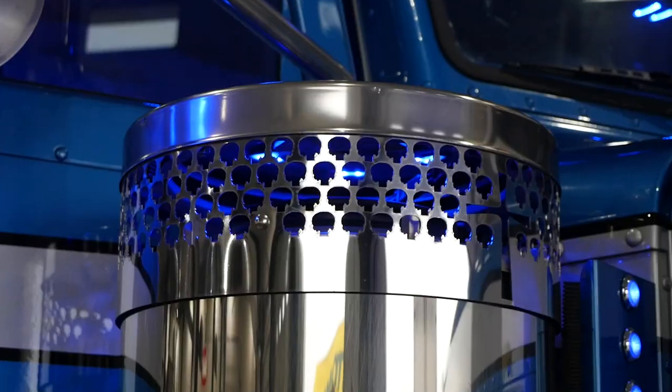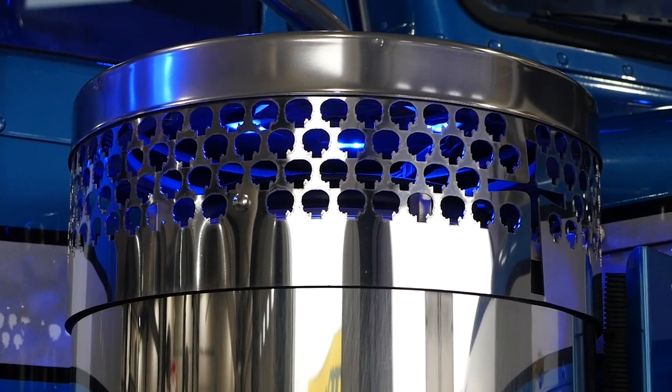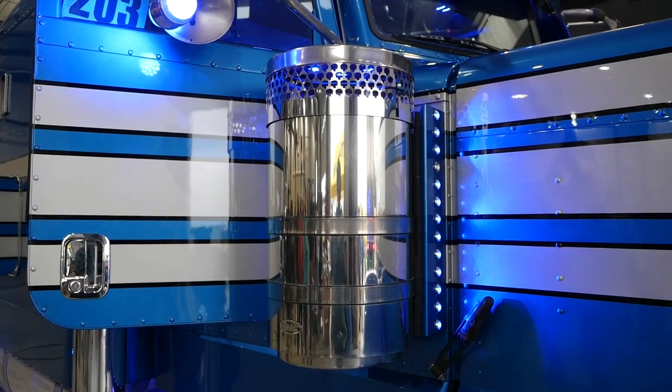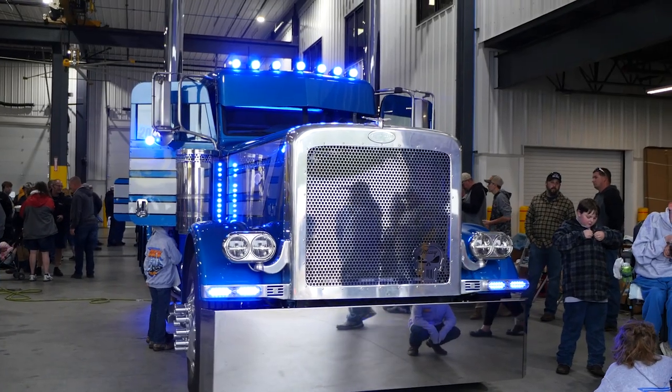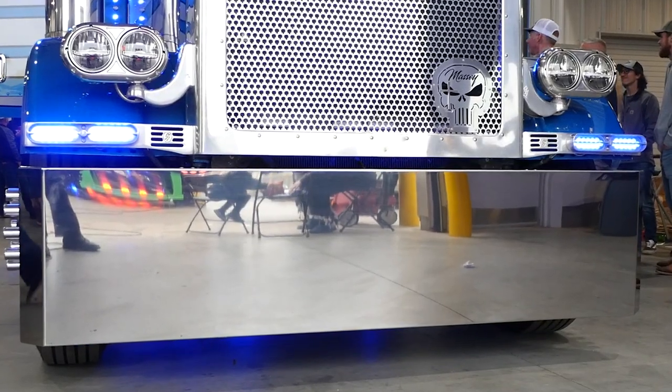We got our breather screens here — Roadworks chopped these out for us. That's kind of our signature Punisher skull for Tri-State and Massey Motor Freight. Right around the front we've got it again, and then of course with our name cut out in the bottom right-hand corner.